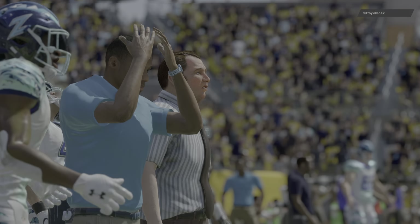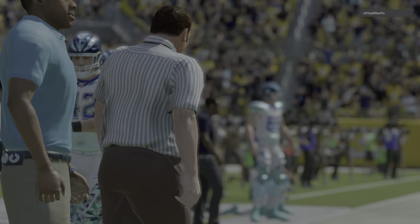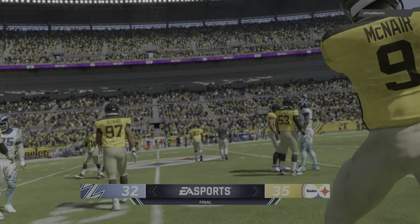This one goes in the win column for the Pittsburgh Steelers, and it wasn't always pretty. They had their bumps and bruises — really both sides did — but they did what they needed to do at home to get the win.